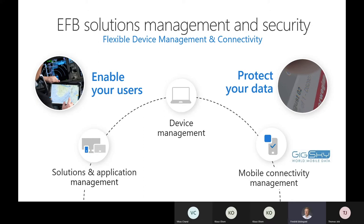GigSky can deliver mobile connectivity around the world with global roaming. In fact, GigSky is one of the key partners of Microsoft and Microsoft Surface, and the GigSky eSIM capabilities come pre-loaded on many Surface devices. We're really happy to see this partnership between Microsoft and GigSky.